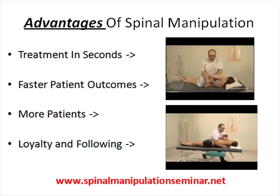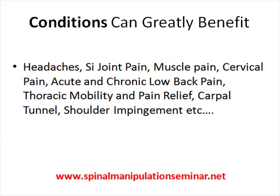You can achieve faster patient outcomes, you can see more patients, and you'll be able to build a larger loyalty and following in your community because you're looked at as an expert and you get fast results.